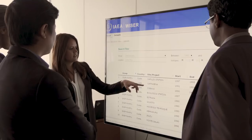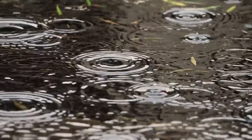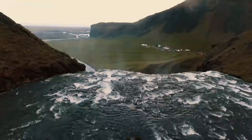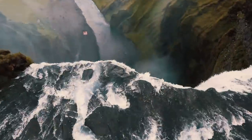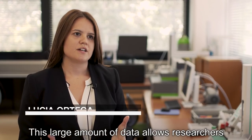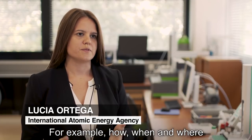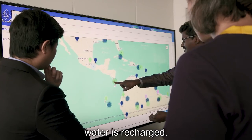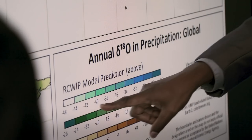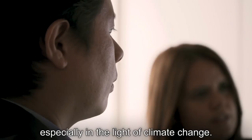This information is entered into a large online database where it's compared to similar data from surface water to see which raindrops end up in which rivers. This large amount of data allows researchers to better understand the water cycle — for example, how, when and where water is recharged. This information is key for managing water resources, especially in the light of climate change.